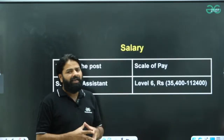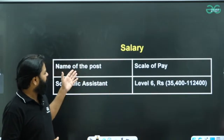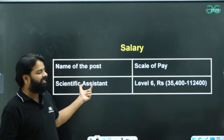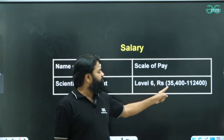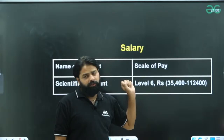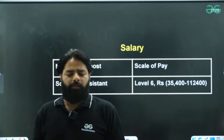Looking at the salary for NILIT jobs — that is the NIC job for Scientific Assistant at Level 6 — the pay scale will be ₹35,400 to ₹1,12,400 rupees. This is a very good pay scale.